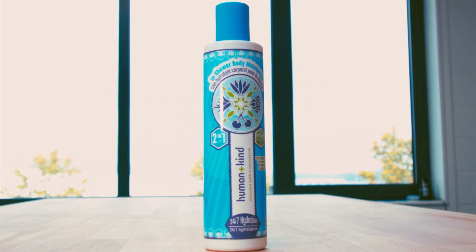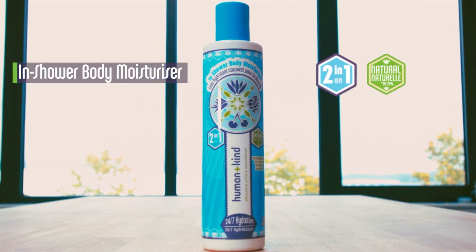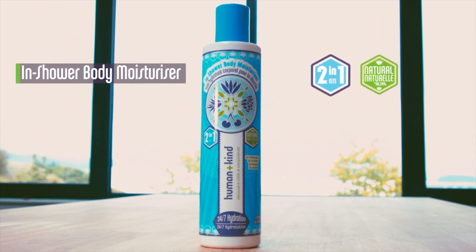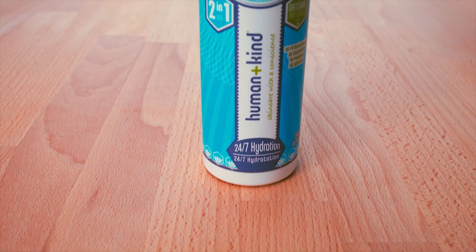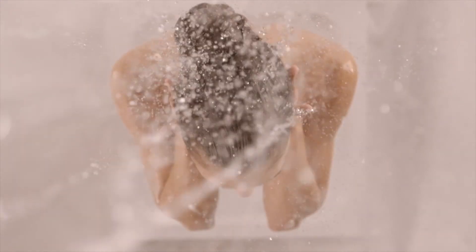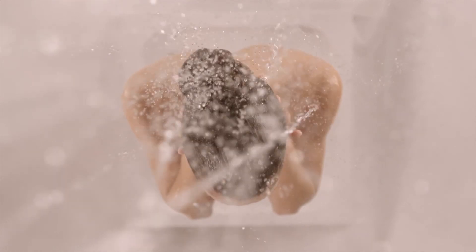Don't have time to use a body lotion after your shower? This 2-in-1 multi-tasking in-shower body moisturiser is your time saving solution — simple to use and perfect for travel or women on the go. It's a pampering moisturiser designed to save time by combining the after-shower regime with the in-shower experience. Wet skin quickly absorbs the gentle moisturiser, leaving skin feeling super silky and soft.